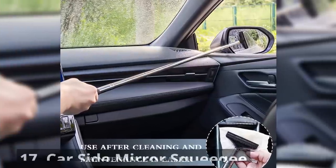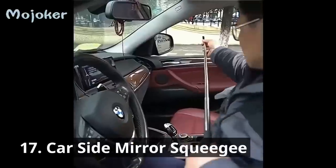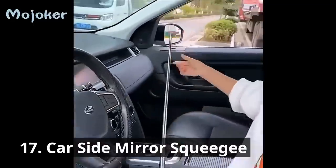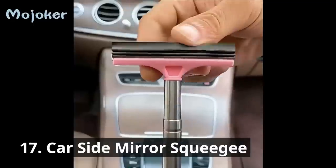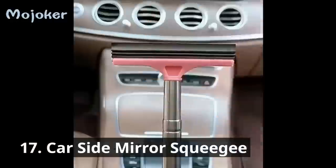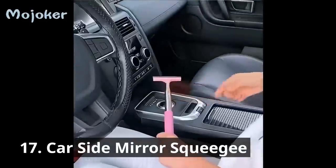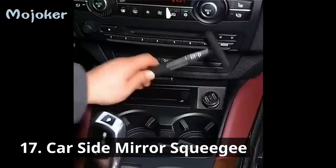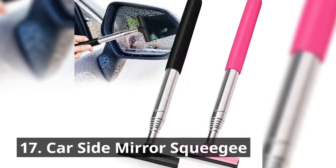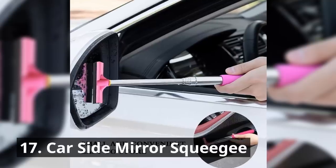First on our list, we have a mirror squeegee. Have you ever struggled with foggy or dirty side mirrors? This handy gadget, the car side mirror squeegee, is a game changer. With its ergonomic design and easy grip handle, you can ensure crystal clear visibility every time you hit the road. It's retractable for cleaning both left and right rear view mirrors, has a soft sponge-wrapped handle, and layered brush heads that remove moisture faster and more thoroughly than washcloths.